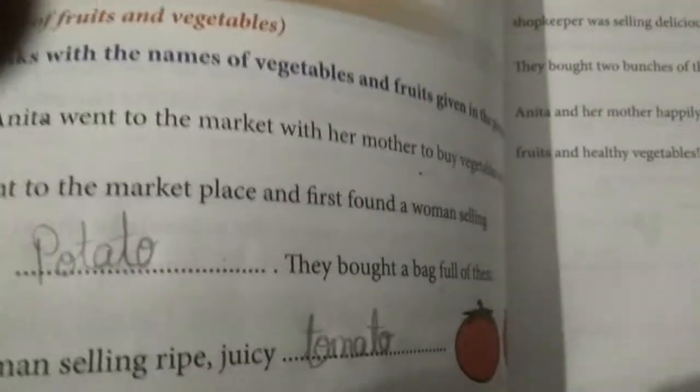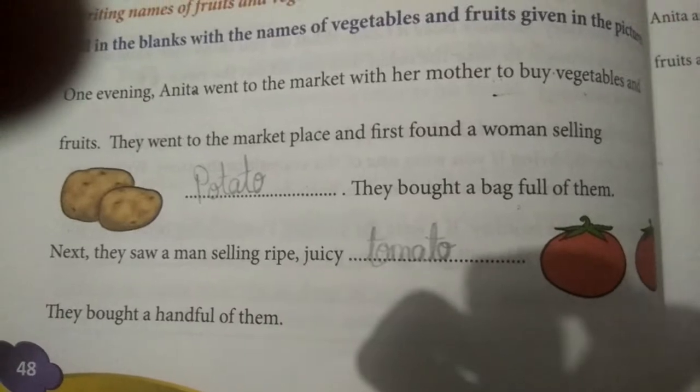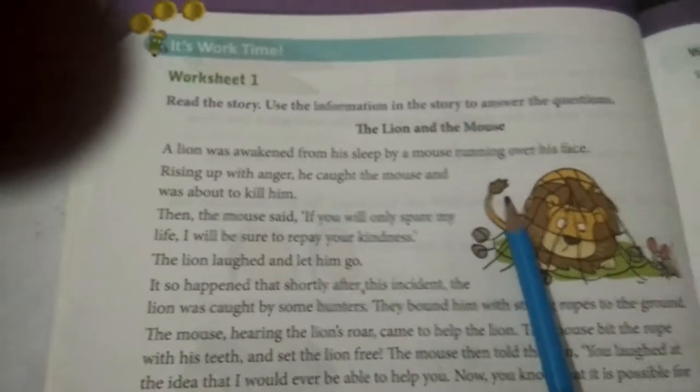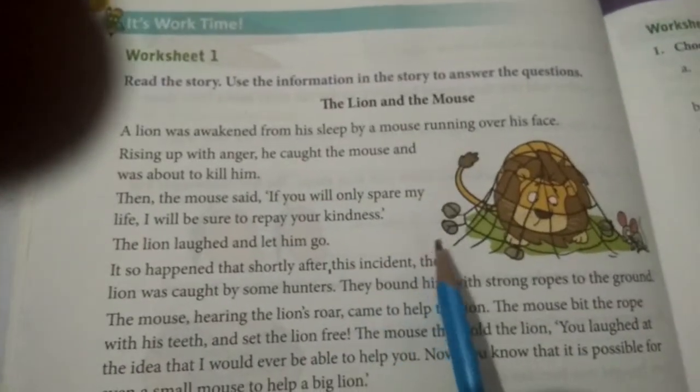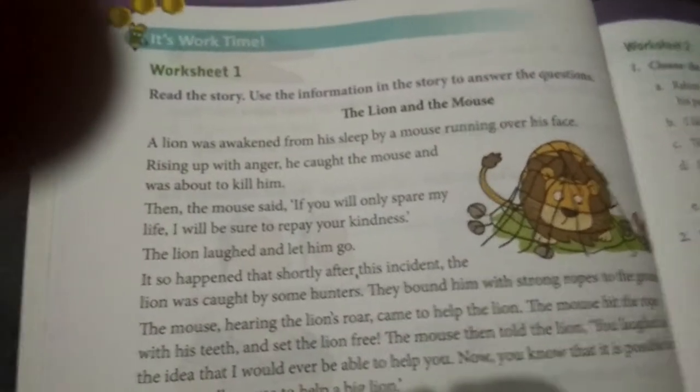Shall we move on to the next? Yes. All of you take page number 50, Worksheet 1. Here is an amazing, interesting story.